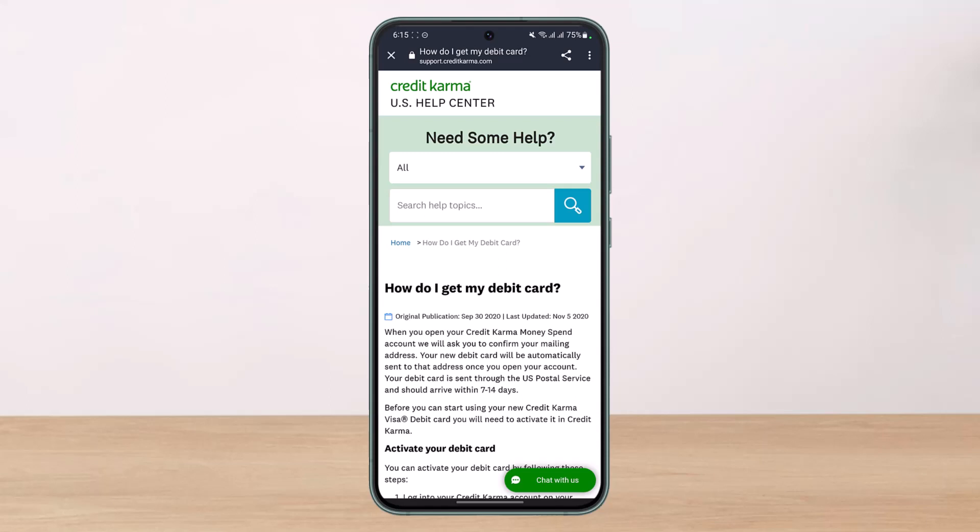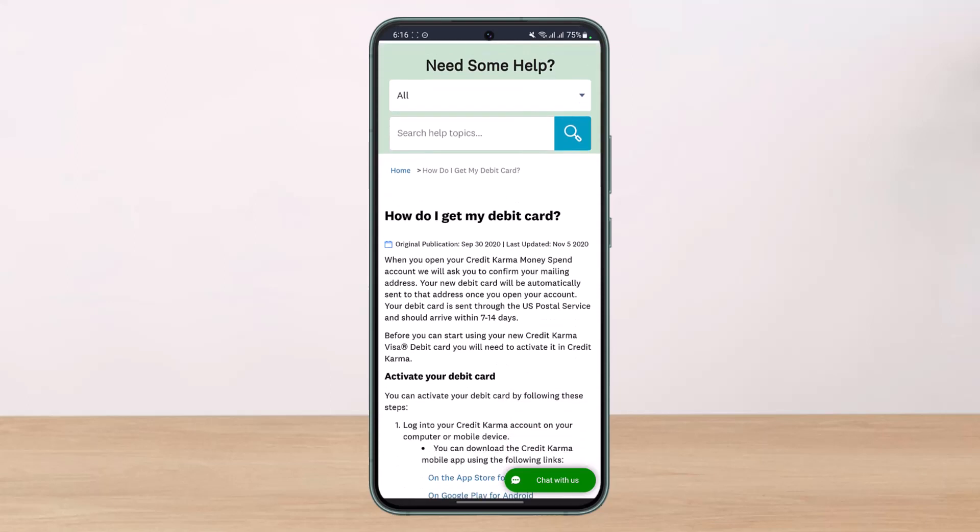First of all, you don't actually need to apply for a debit card on Credit Karma, because when you first open your Credit Karma Money Spend account, they are going to ask you to confirm your mailing address. As you can read here, from Credit Karma's official support section, it says: 'How do I get my debit card?'